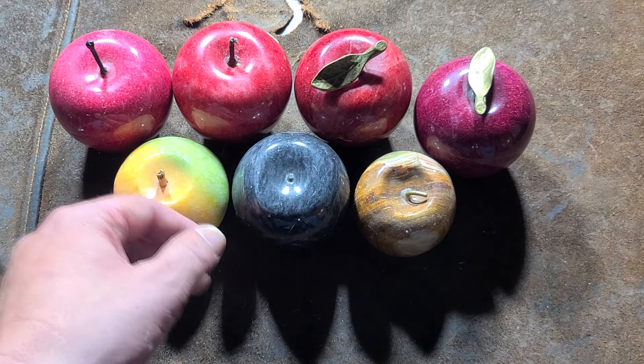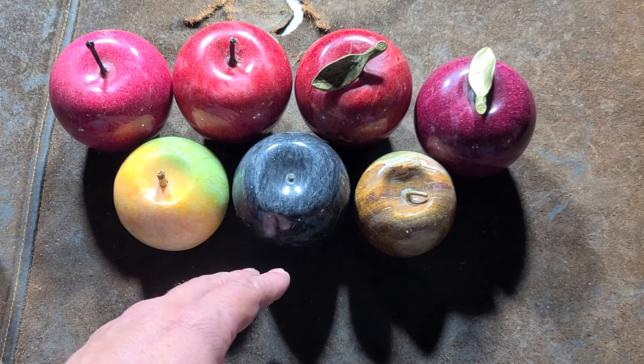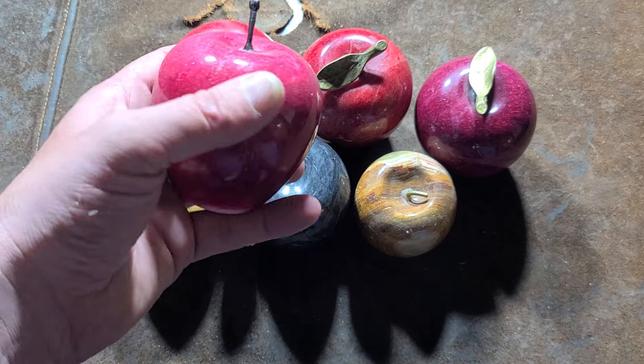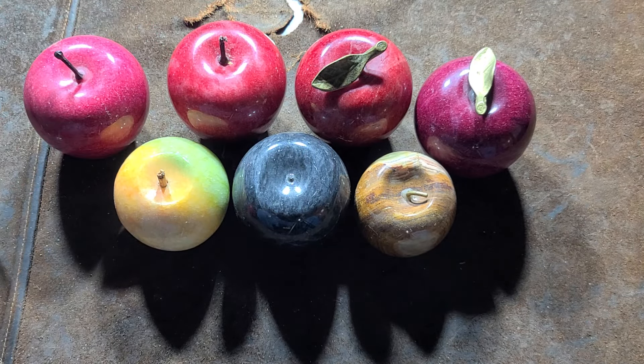You can support the channel through the YouTube Super Thanks donation system, and I really appreciate everybody who's been watching. Maybe if you know anybody in education, go and buy them one of these stone apple paperweights. Anyway, see you next time.